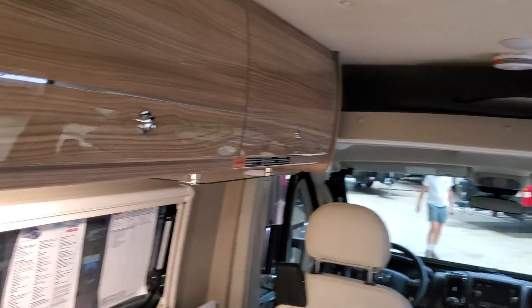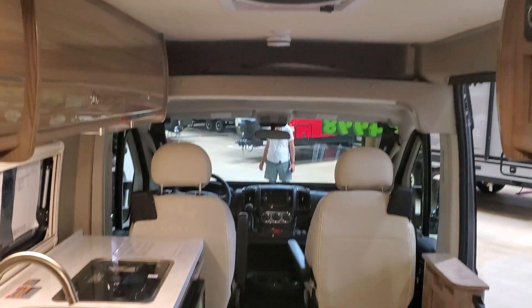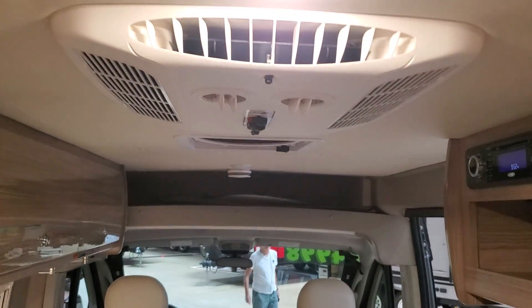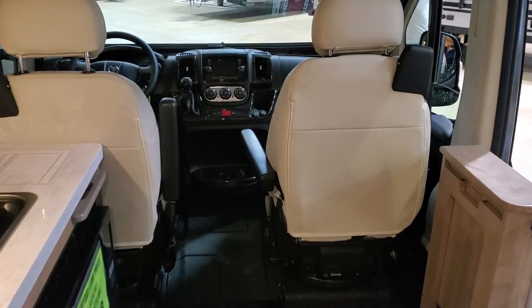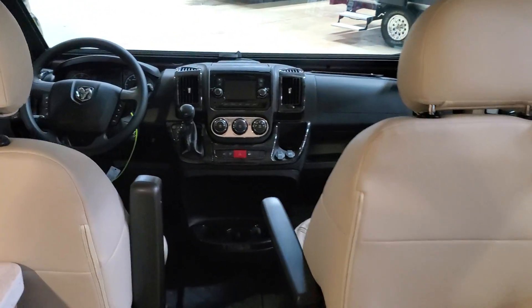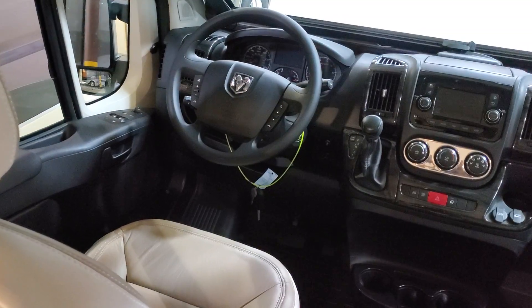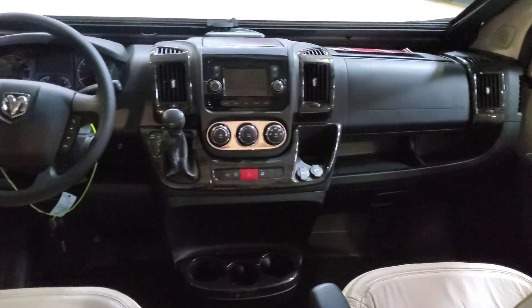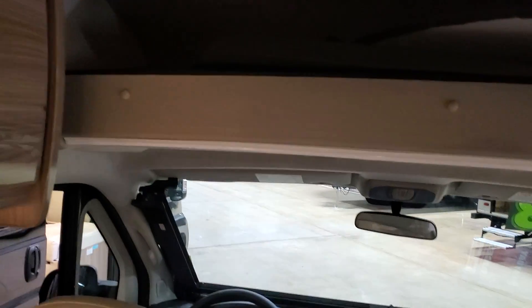There's more cabinetry above head, and you do have a low-profile AC up top, swivel chairs in the front cabin — again on a Dodge chassis. Very nice, with some storage above head. We'll look back towards the unit one more time.